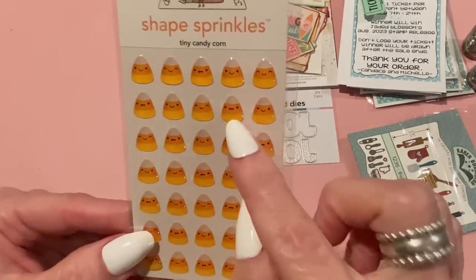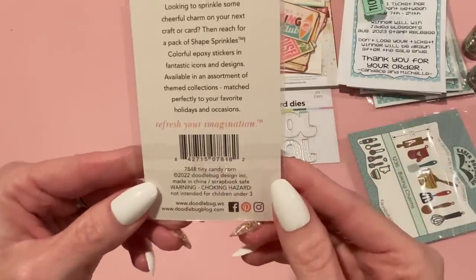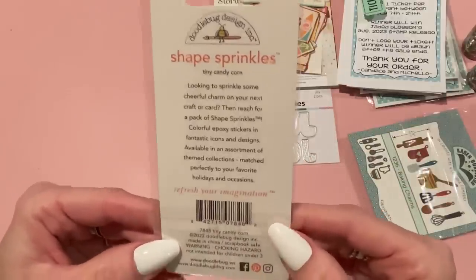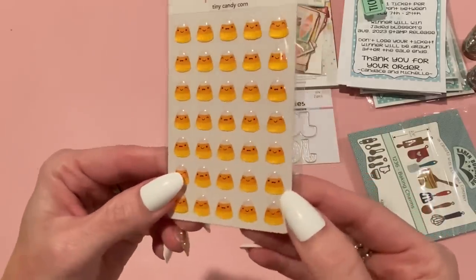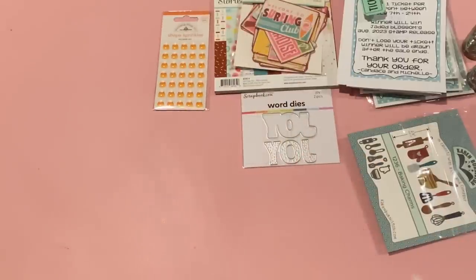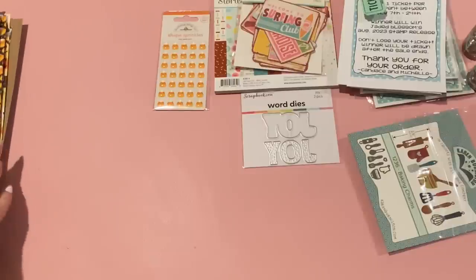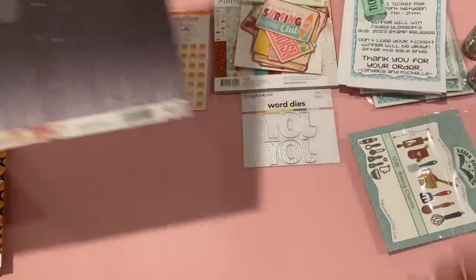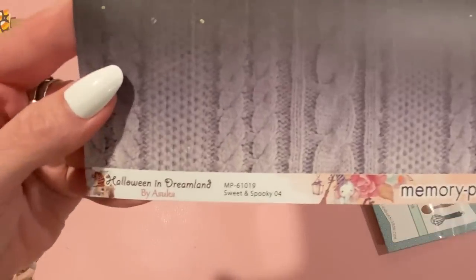The rest of my Scrapbook.com order is Halloween-related. I picked up these shape sprinkles from Doodlebug — they're tiny candy corns with all cute little faces on them. Then I got a bunch of single 12x12s and a collection kit.